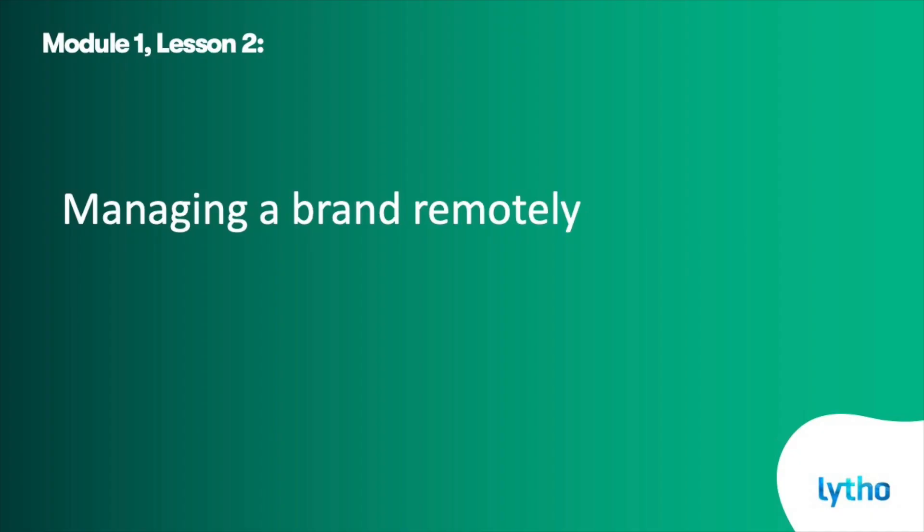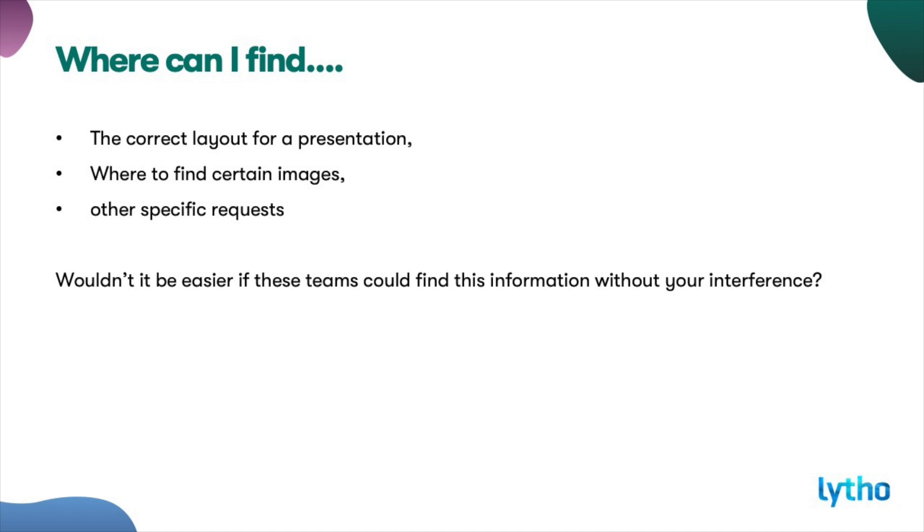Most of the time when a remote team asks for your input, you don't have the time or capacity to answer them directly. Think of questions about the correct layout for a presentation, where to find certain images, or other specific requests. Wouldn't it be easier if these teams could find this stuff themselves very easily without your manual interference? Here are our six solutions for common problems that arise from remote brand and team management.